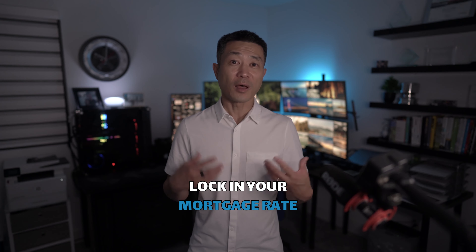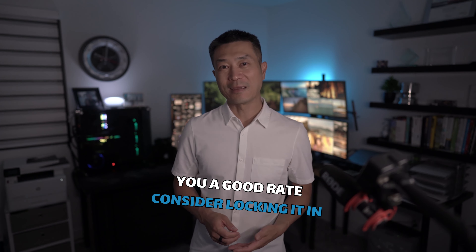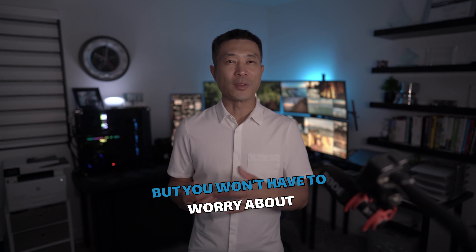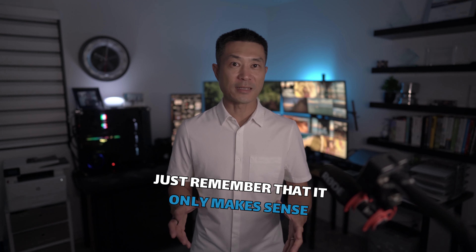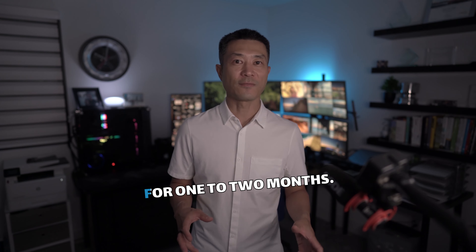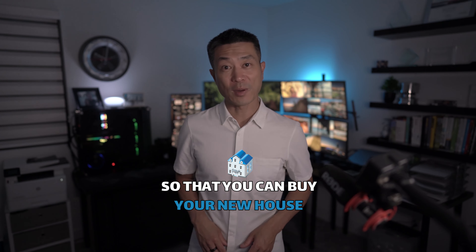The next thing is to lock in your mortgage rate. If your lender is offering you a good rate, consider locking it in. Rates are expected to continue rising to combat inflation, but you won't have to worry about it if your rate is locked in. Just remember, it only makes sense to lock in your rate when you're almost closing. Most rates only stay locked in for one or two months — so if you're buying a new construction home, they are actually locking rates way ahead of time so that you can buy your new house.